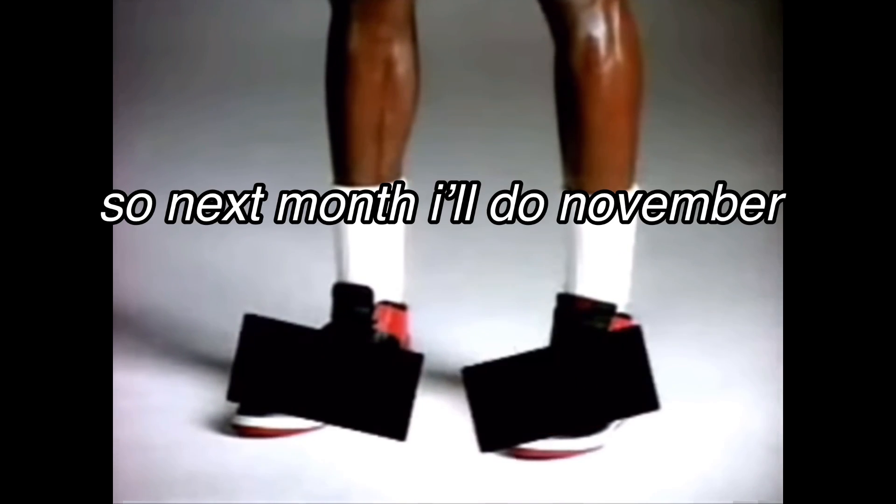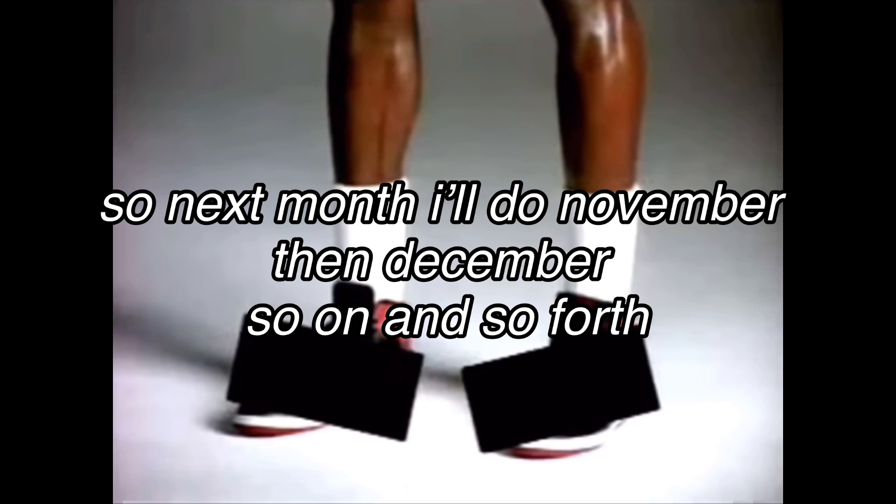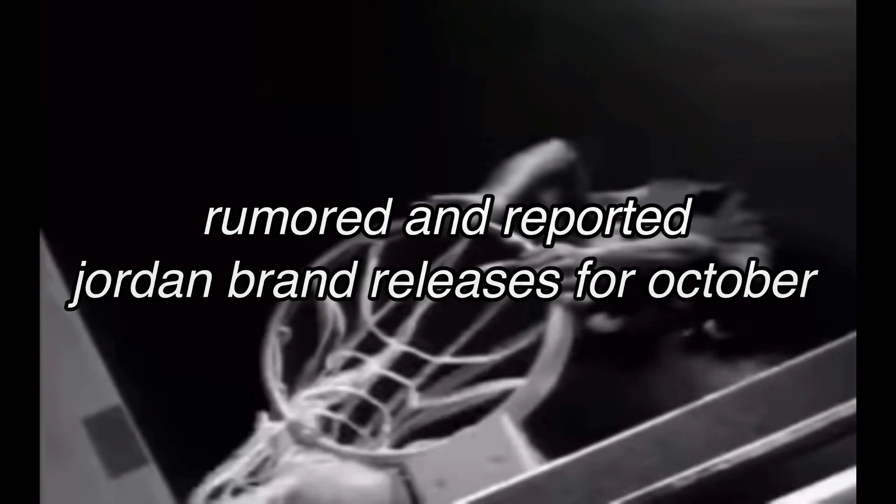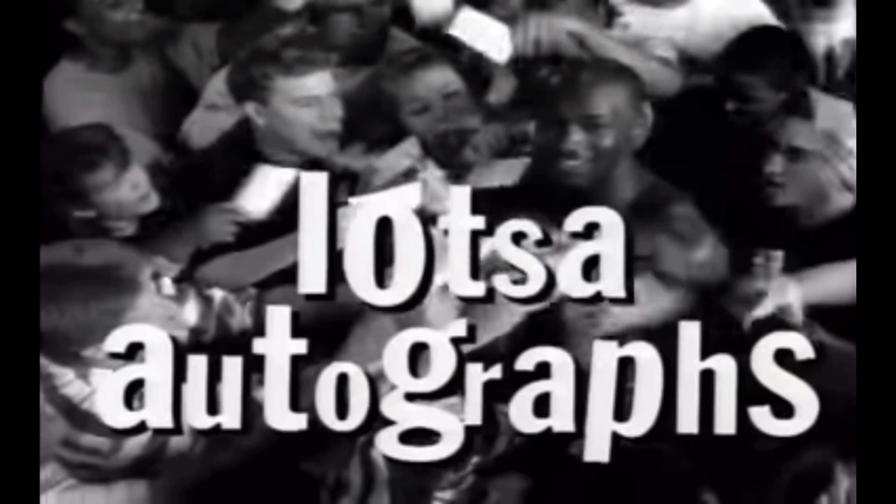So next month I'll do November, then December, so on and so forth. In this video I'm going to be going over some of the rumored and reported Jordan Brand releases for the month of October. Remember that these aren't all of the releases that are going to be happening — these are just the ones that I've known about and seen on the internet. These releases and release details can change at any time; sneakers can get pushed up, pushed back — you already know how it is.